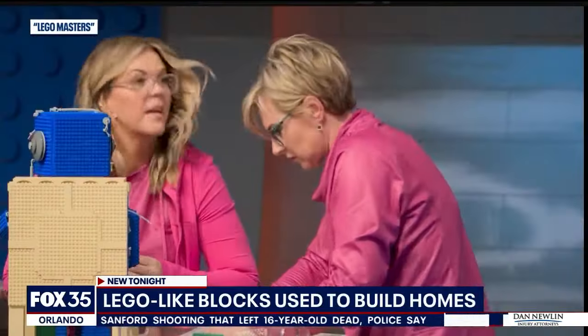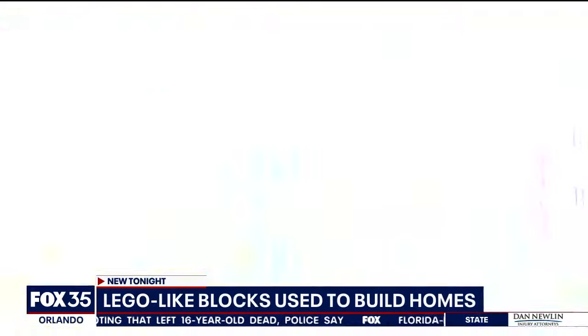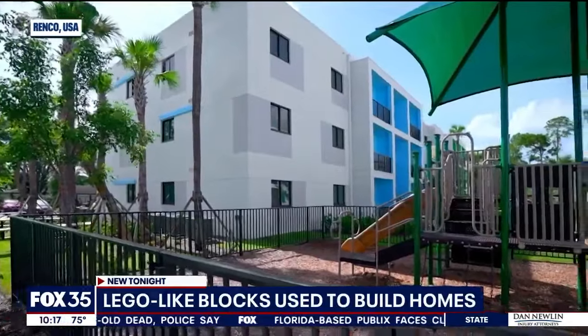All in all, the building system has everything you need to put together the perfect home. Hannah McKenzie, Fox 35 News.